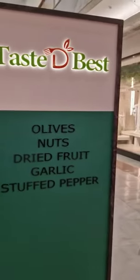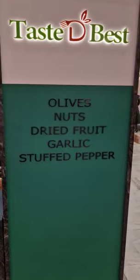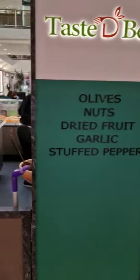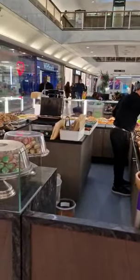And as you see, it tastes the best. Olives, nuts, dried fruit, garlic, stuffed pepper. Saklein in London at Test the Best — Test the Best in Brent Cross Shopping Centre.